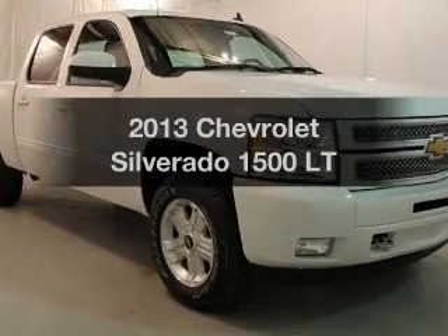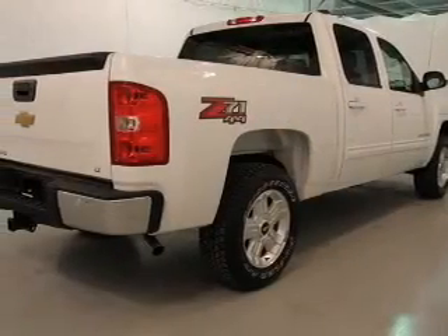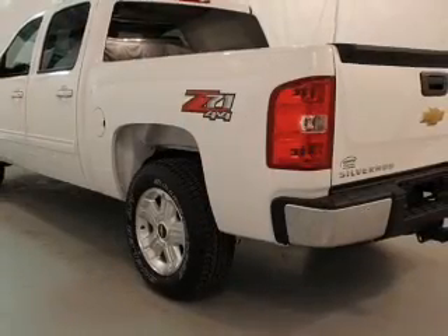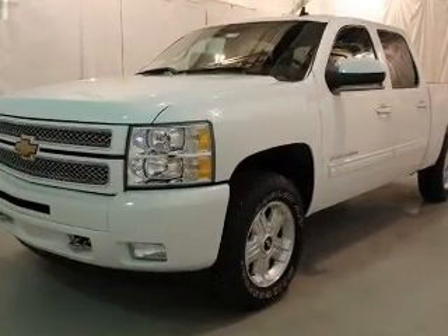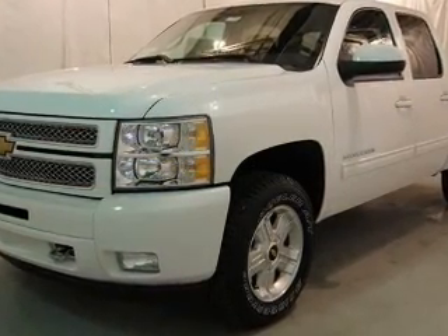Presenting the 2013 Chevrolet Silverado 1500 — this is the set of wheels you've been looking for. The powertrain includes 4-wheel drive with a powerful 8-cylinder engine connected to a smooth-shifting automatic transmission. GPS navigation will guide you to your destination, and premium wheels give a more luxurious look.